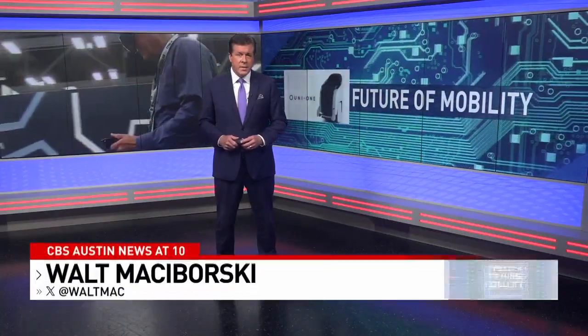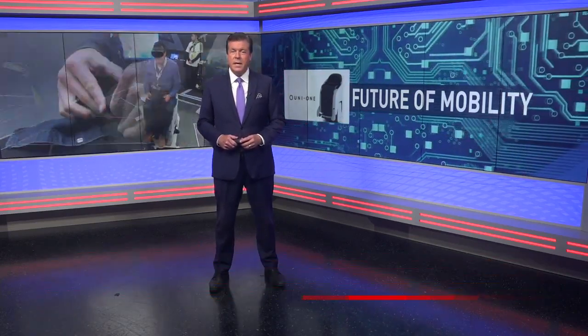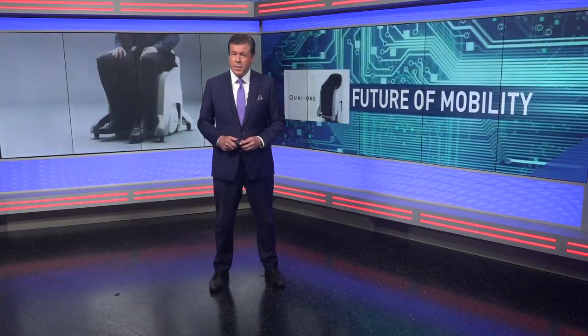Honda is pioneering the future of mobility. They recently showed off the Una One and gave me a ride during South by Southwest. The Una One promises to change the way we move.